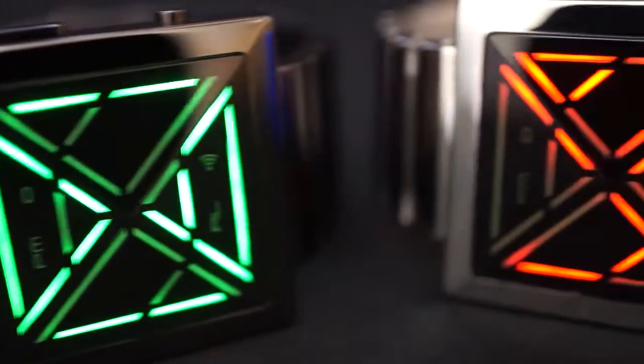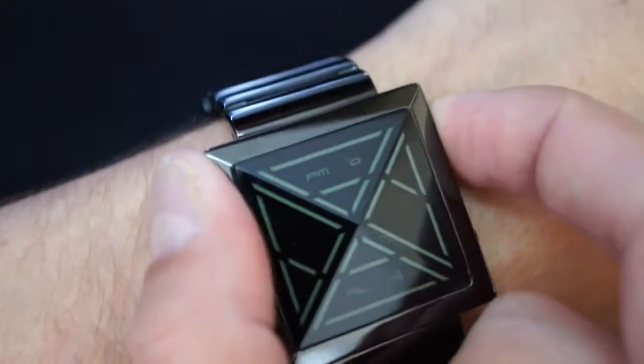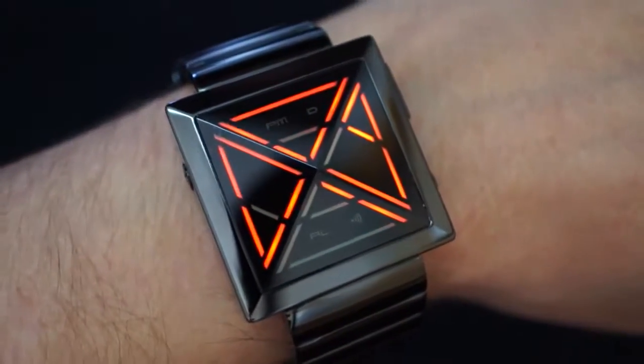The watch comes in 3 LED colours with either a stainless or IP black finish. This is the IP black with red LED version. There is also green or blue LED available.